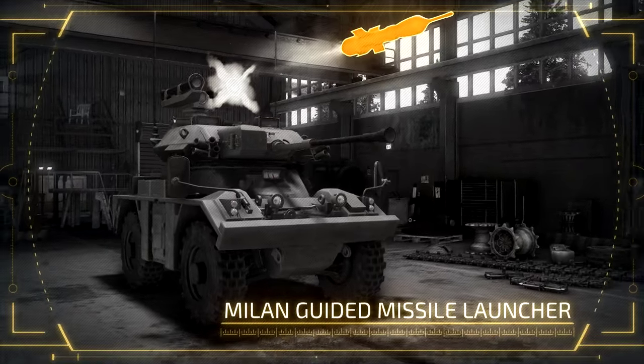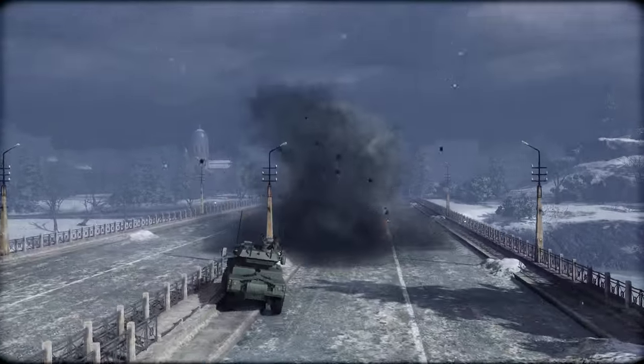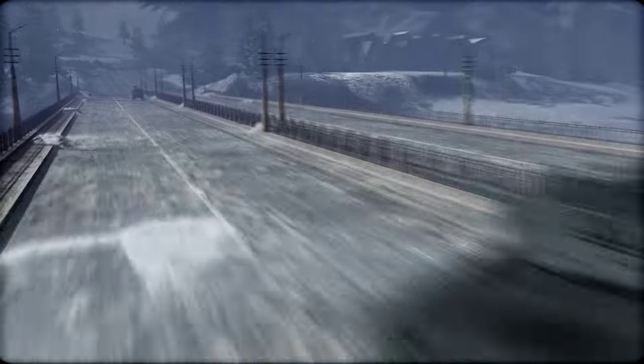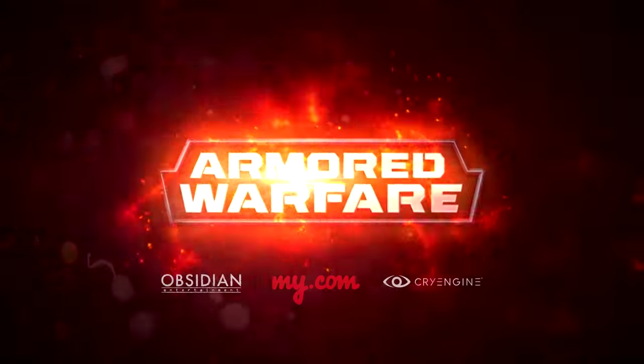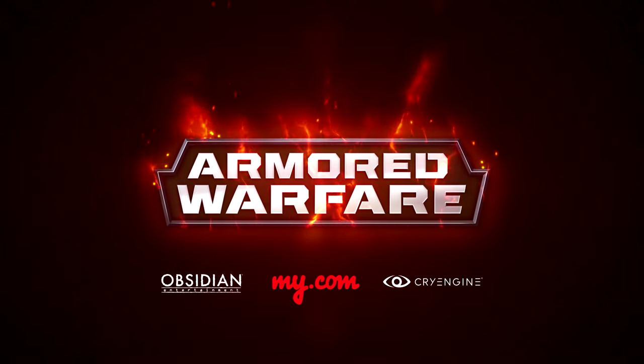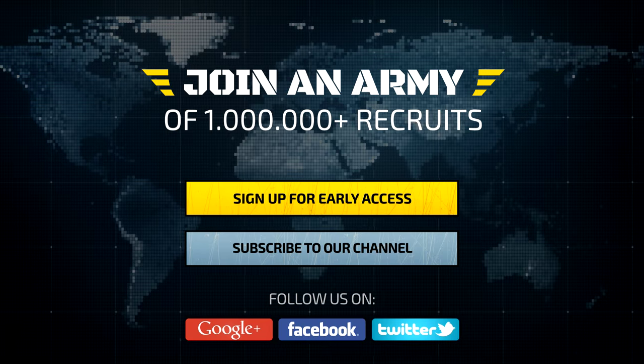The turret can also be upgraded to carry the Milan-guided missile launcher, allowing this AFV to turn main battle tanks into smoldering steel wrecks. The FV-721 is available for your command during the Early Access stage of Armored Warfare development. Sign up today at aw.my.com.